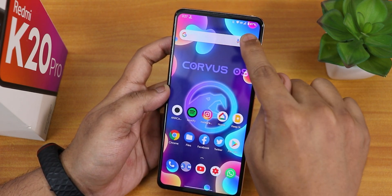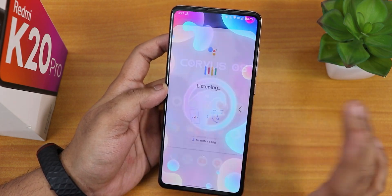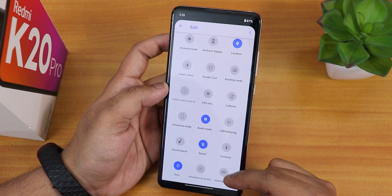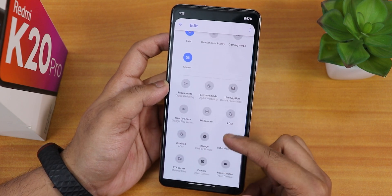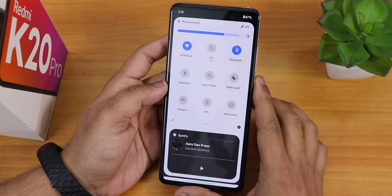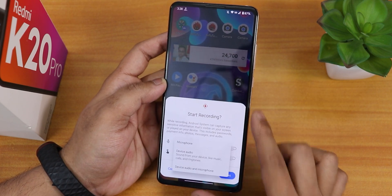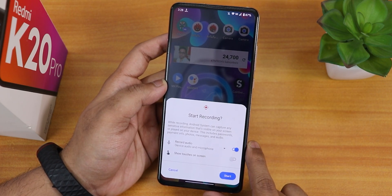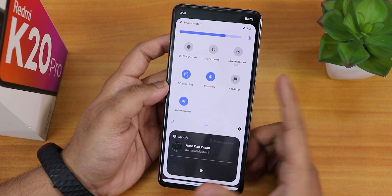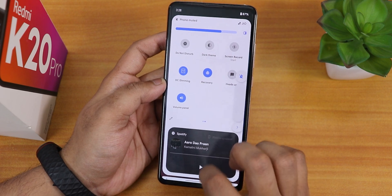In the Google search bar we have Google Lens integration and a mic option. In the quick settings panel, you can edit and add many toggles. We have the Android 11 screen recorder that can record device audio and microphone audio simultaneously. We also have the DC dimming feature, a reboot toggle for if your power button is broken, a heads-up disabling option, and a volume panel position option.